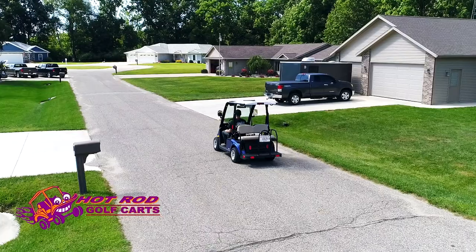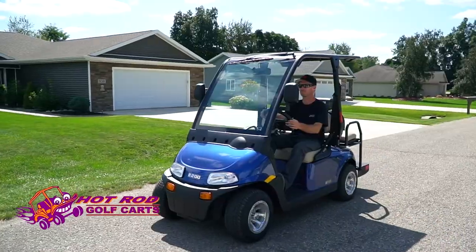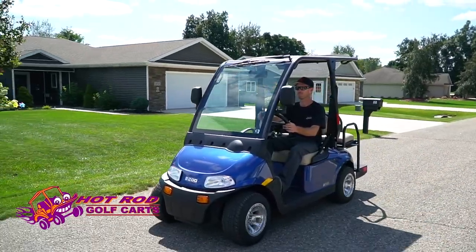We also have the street legal cart, which is the 2-5 made by EasyGo. It can be licensed and driven in any 35-mile-per-hour zone or less.